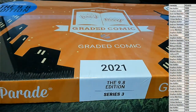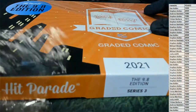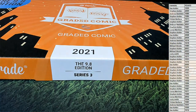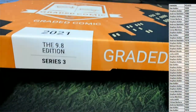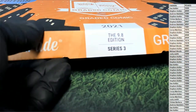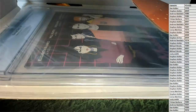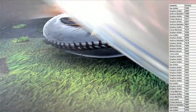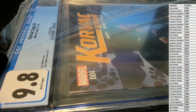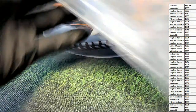Here we go man. Let's see what we got here. Looks like it's going to be the Korvac Saga.